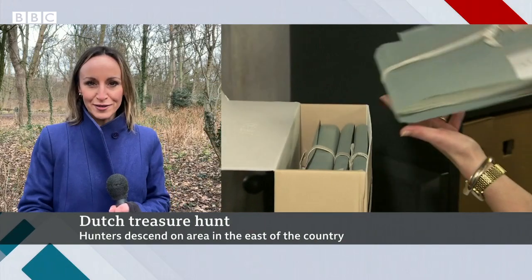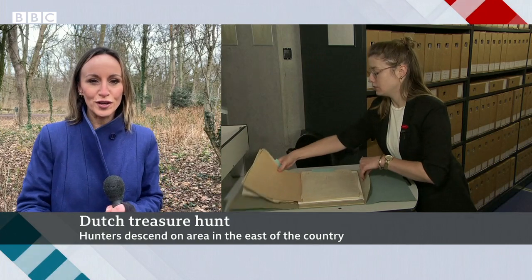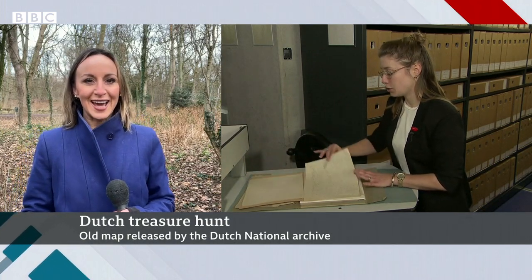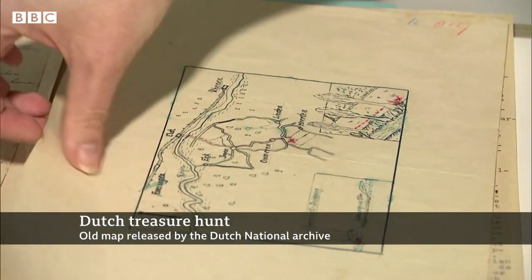The ammunition boxes were apparently full of polished and uncut diamonds, gold, silver, watches and jewellery. The map has just been released and treasure hunters and gold diggers from right across the Netherlands have descended on this small village.